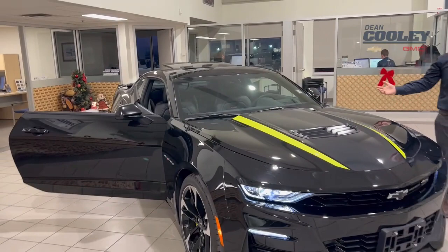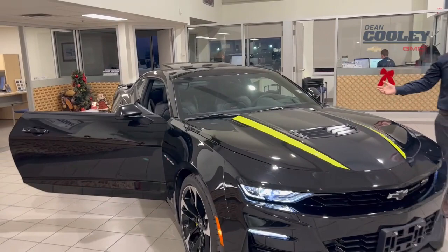You can take a look at it online at deancoolygm.ca, or of course you can give us a call at 204-638-4026.